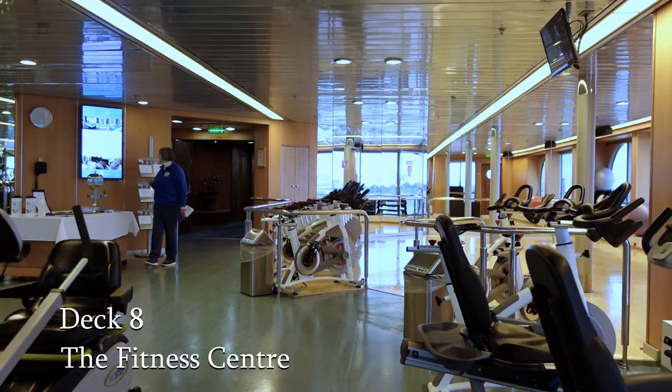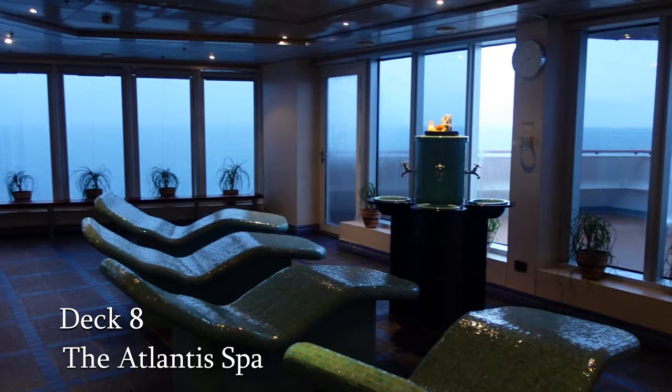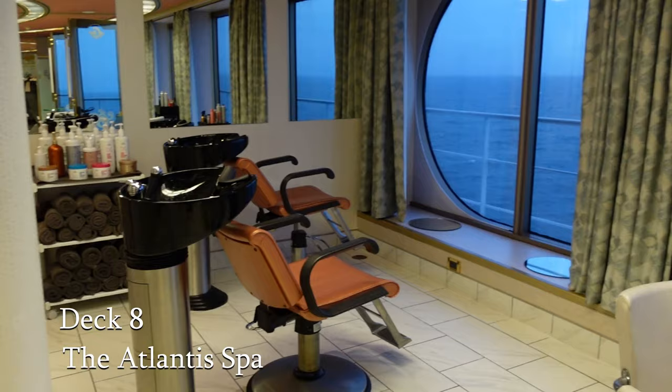And after all that hard work in the gym, why not pop next door to the Atlantis Spa, where you can rest and relax, or maybe treat yourself to a specialist treatment. The spa also has a beauty salon and hairdressers. So if you want to make yourself extra special on those formal nights, why not give it a go?